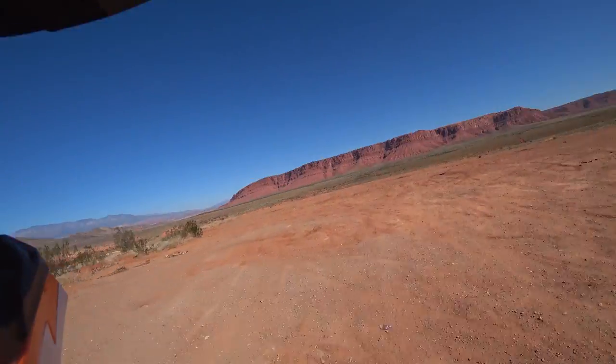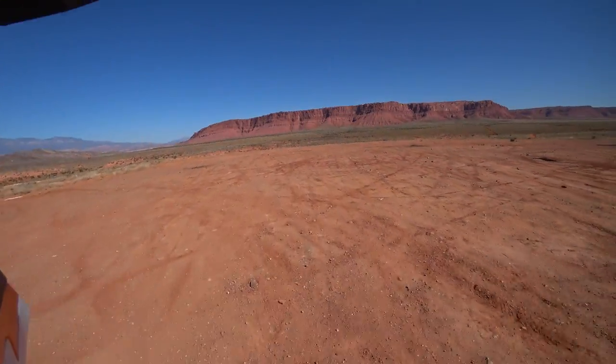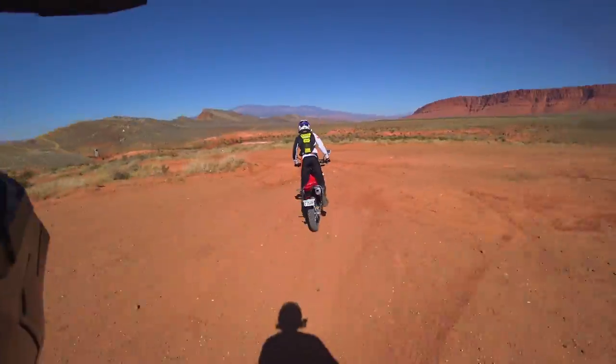Now that we're finally on the dirt, we've given you plenty of information. It's time to have some fun and really see what these bikes can do off-road.